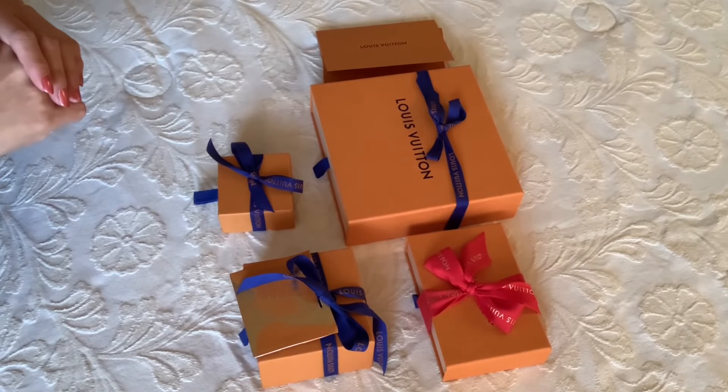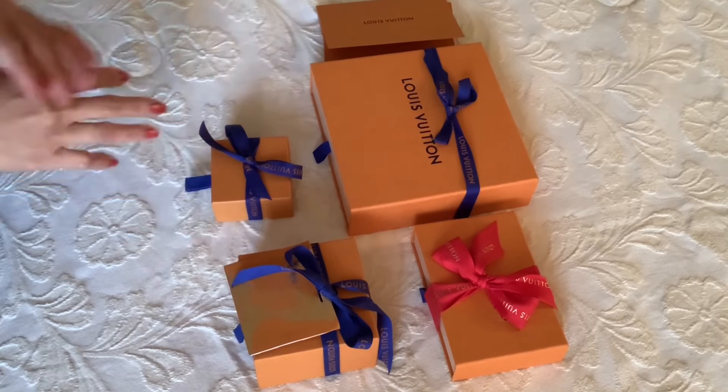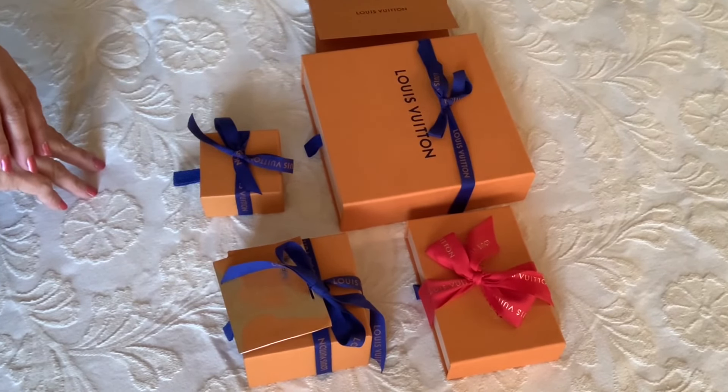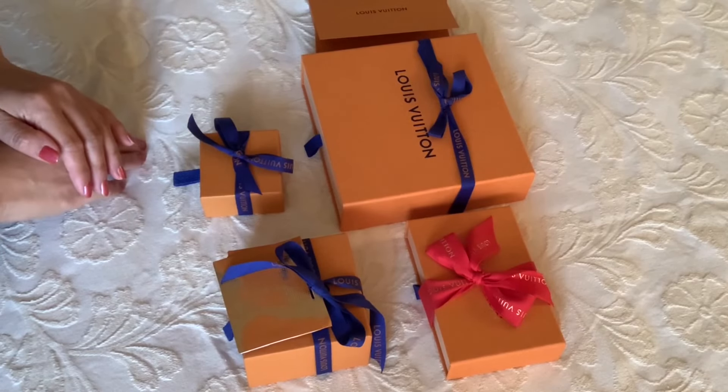What's up, you guys, welcome back to my channel. This is Chanel LV and today I have some Louis Vuitton accessories I would like to share with you. Without further ado, let's get started.